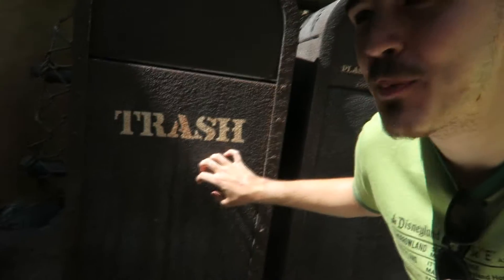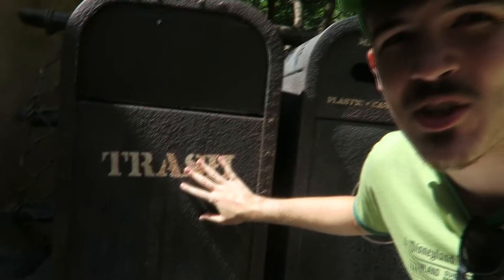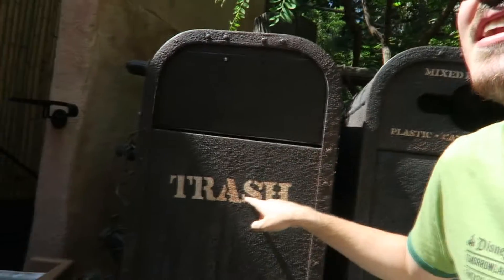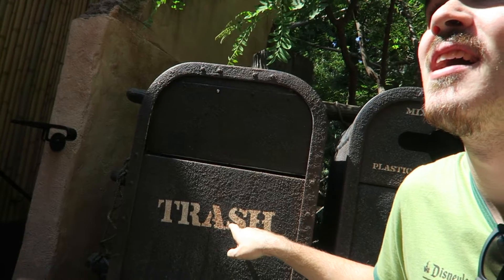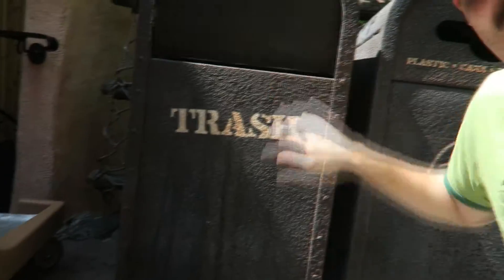This one here looks like a shipping crate — it's got texture like a shipping crate. It just says 'trash.' I really like it, this is an eight. Actually, this has to be a nine because I like it more than the outside one which I said eight. It's like a jungle shipping crate, come on now.